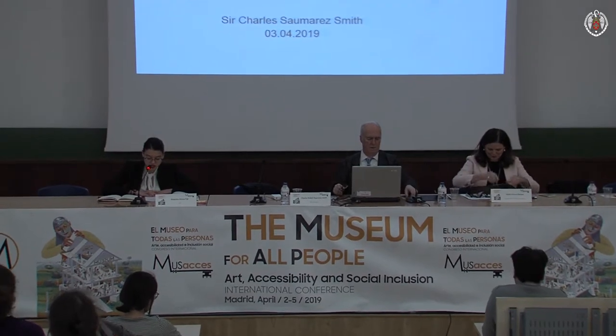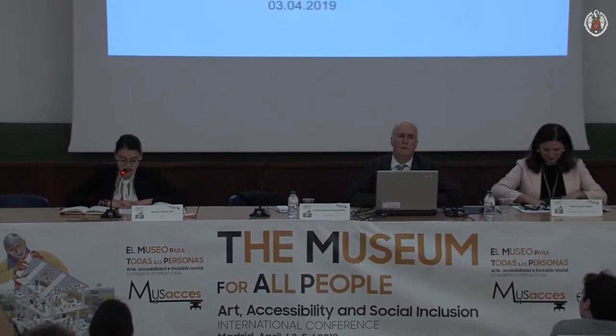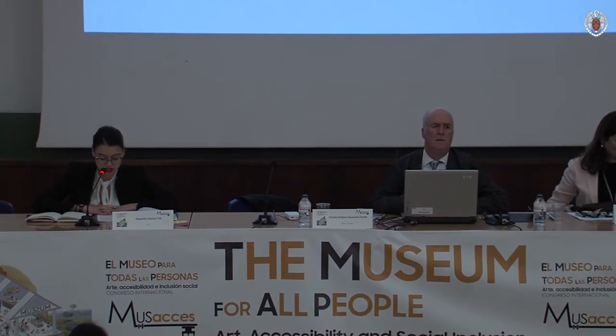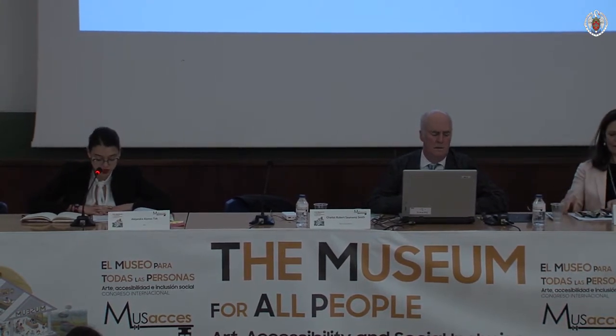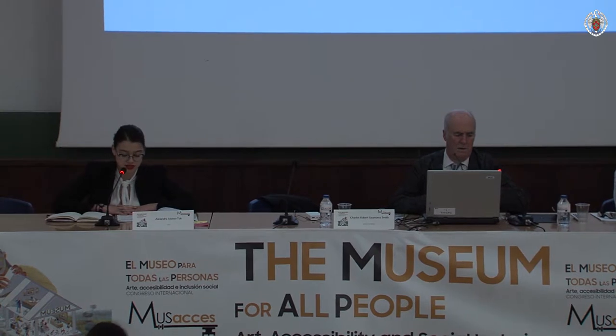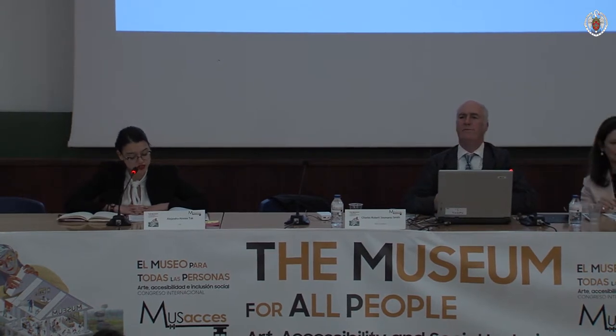He is Senior Director at Blaine Southern since January 2019, and also Visiting Professor of Cultural History at Queen Mary University in London, Honorary Fellow of Criss College in Cambridge, and a Trustee of the Garden Museum. He has also been Secretary and Chief Executive of the Royal Academy of Arts from 2007. He will be speaking about the Royal Academy of Arts, a case study in renovation.